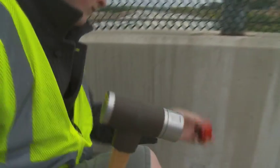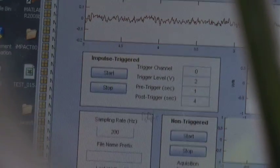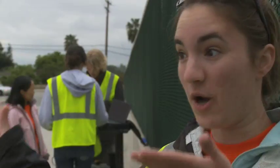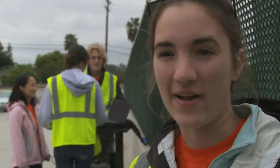We take a class called STEM — signal and systems processing — before this one. It's a requirement. You see theoretically how the filters are supposed to work, how the response is supposed to work. I didn't realize how little sunk in until we got out here and started hammering. And I was like, oh, that happens like it's supposed to — but then there's more stuff we have to think about on top of that.